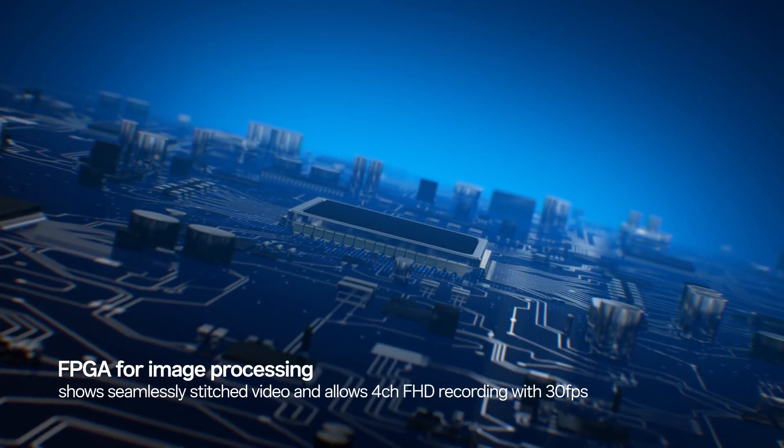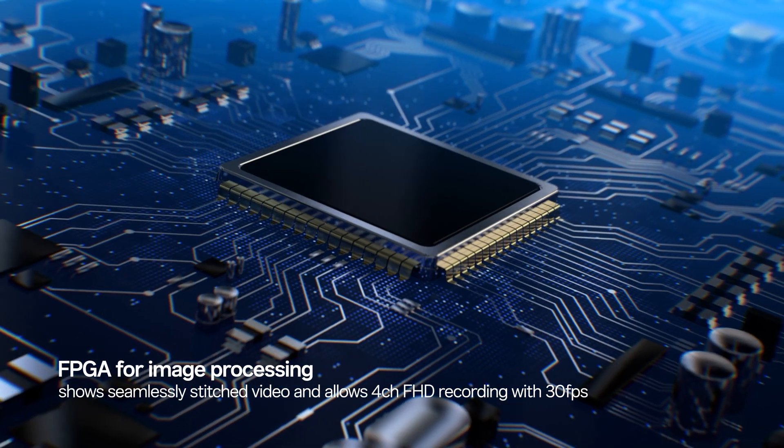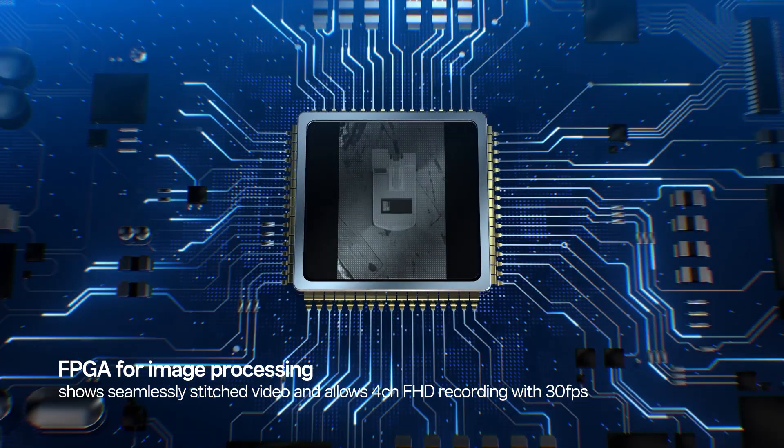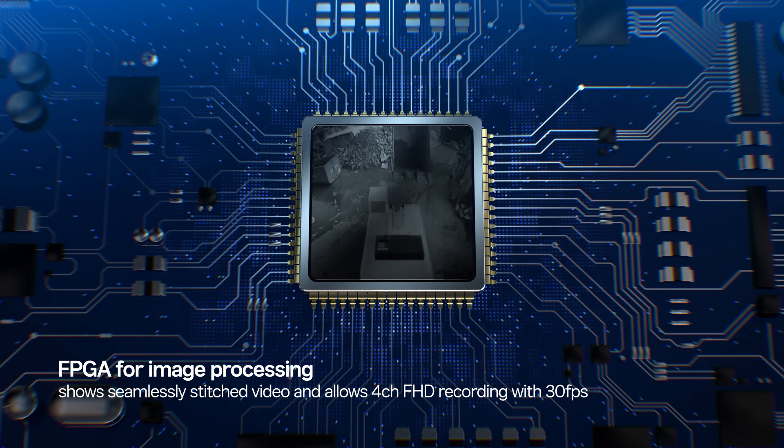In addition, it is equipped with additional image processing FPGA, which provides seamlessly-stitched images from 4-channel cameras. Full HD recording with 30 frames per second.